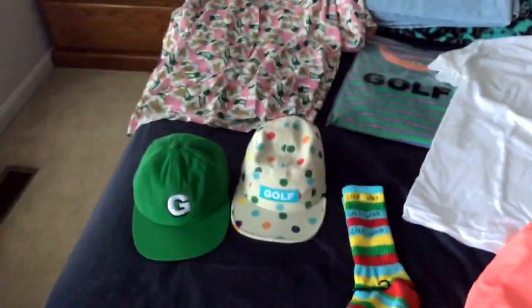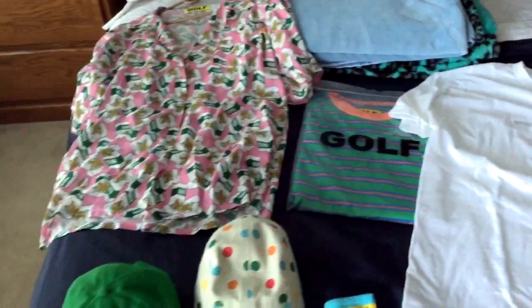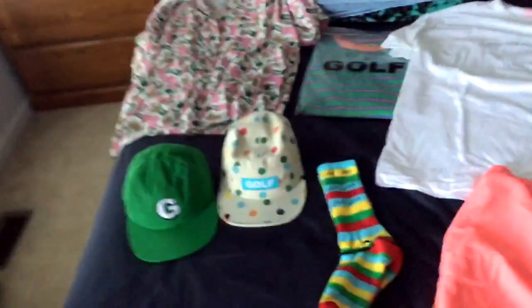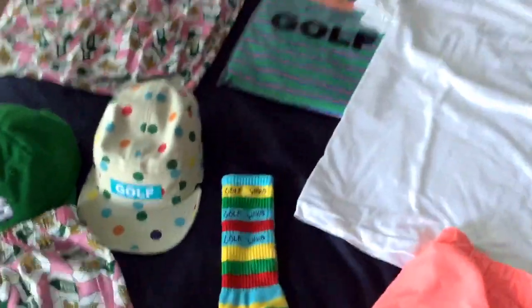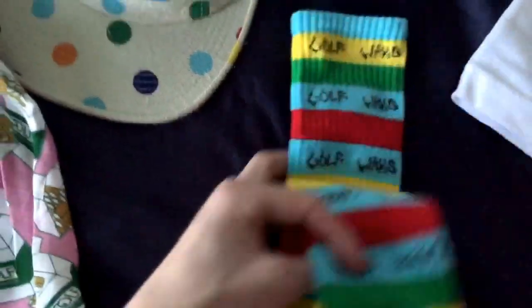Fall Winter 15 is finally here and I finally got all my stuff, so I'm gonna go through what I got. Oh wait, I'm actually forgetting something — I forgot to put the boxers in. But yeah, here we are. Got these striped socks; appreciate that these are still up on the store.